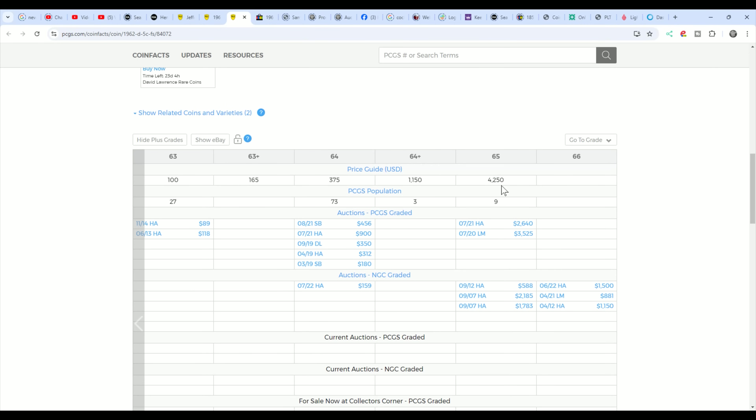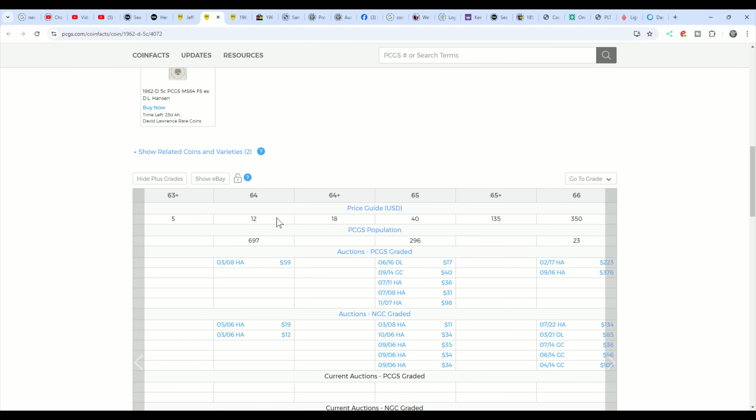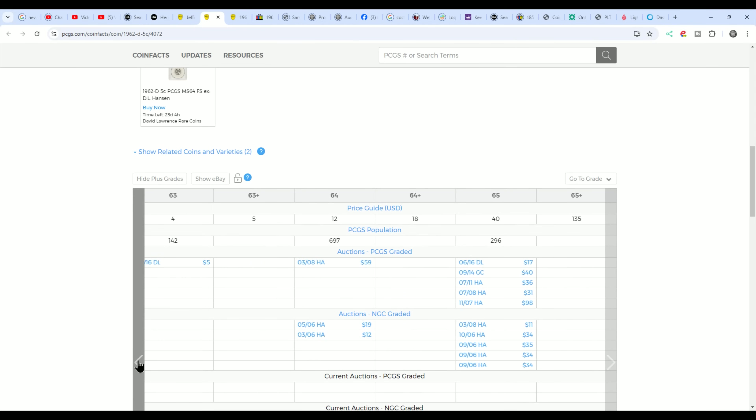You need to know what full steps look like — I do have a video on that. A 63 full steps would have been worth $100, so it would have been worth it if they had full steps. You can have a lot of contact marks — your chances of getting full steps is going to be very slim. Since none of them were full steps, looking at these values: the 65 is worth $40, there were nine of those. The 64s are worth $12, and 63 is $4.